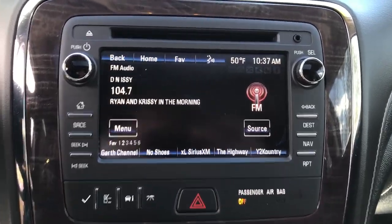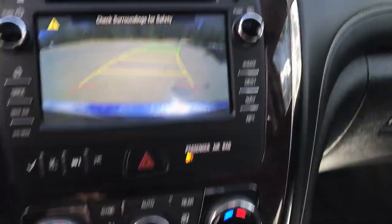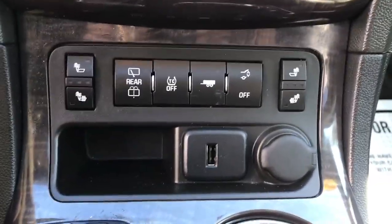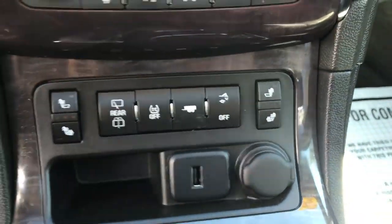Got your center stack here with your center display, your infotainment screen, as well as your backup camera. Got your climate control functions there. Heated front seats in this vehicle, as well as tow haul mode, your power tailgate, and a couple of USB chargers there.